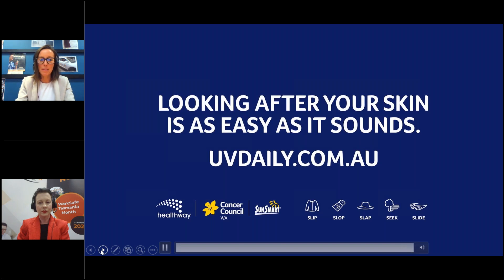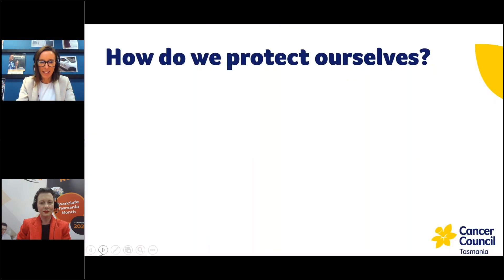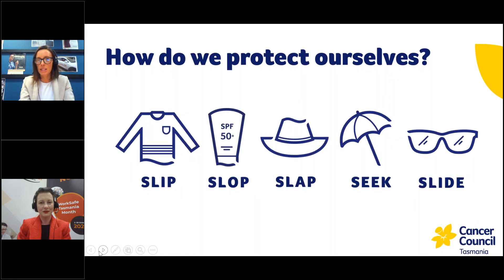Sorry if the audio was a bit sketchy, but it shows how easy it is to actually protect yourself at work. As the video said, it's as easy as slip, slop, slap, seek and slide. We'll go through these in a little bit of detail now.